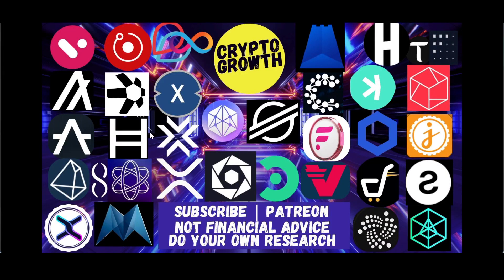Hey Crypto Growth fam, how's it going? This is your host Shahzeb signing in. We're back with another video. In this video we will be discussing Constellation DAG, an under-the-radar Layer Zero project. It's going to be an interesting one guys, so make sure to watch till the end.